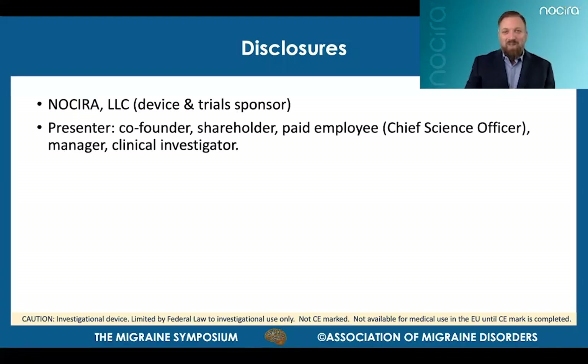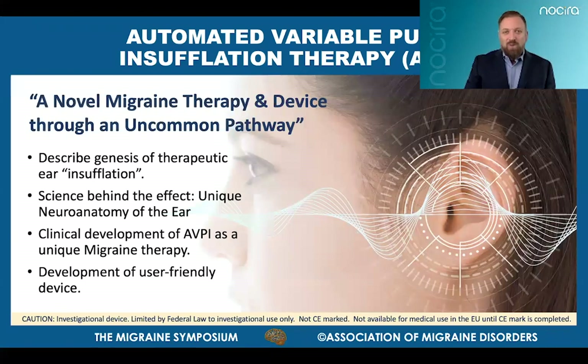Before we begin, here are my disclosures. Nocera calls its new device approach for treating migraines automated variable pulse insufflation therapy, or AVPI. The AVPI device non-invasively creates subtle pressure changes in the outer ear as an entirely new approach for neuromodulation. I'll briefly explain the unique pressure-responsive neuroanatomy of the ear harnessed by AVPI, describe the evolution of this approach through clinical evaluation, and explain the current device system designed to be effective, safe, user-friendly, and even enjoyable to use.